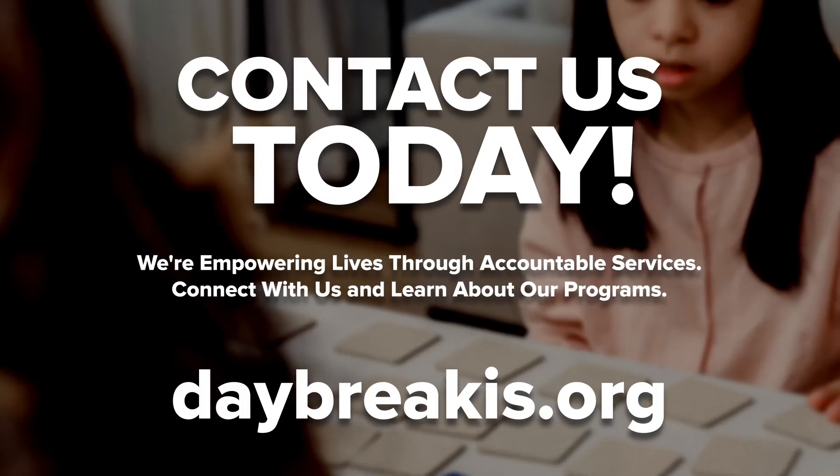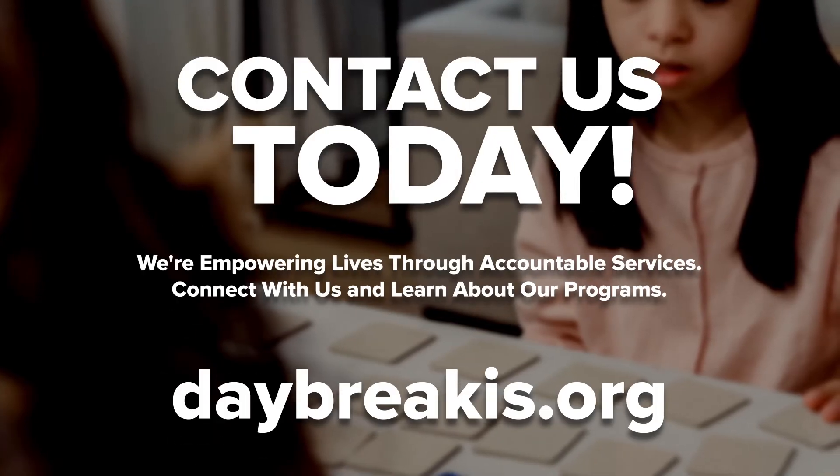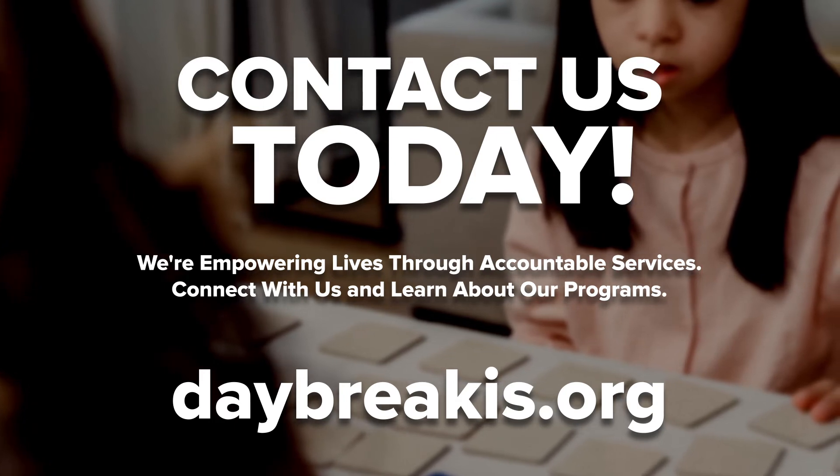Are you looking for more ways to calm down an autistic child or adult? At Daybreak, we can help. Contact us to learn more about our services that can help your loved one thrive. Thanks for watching.